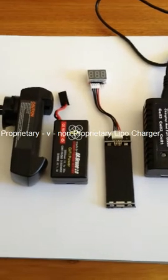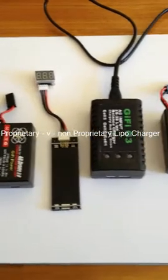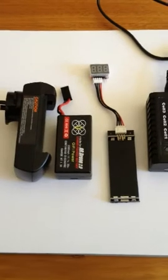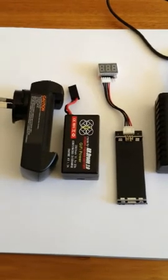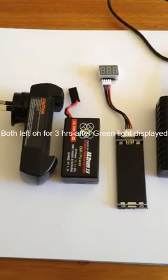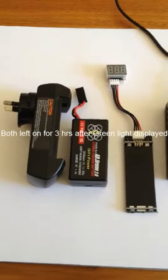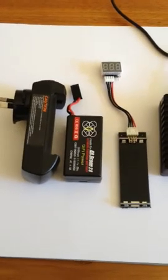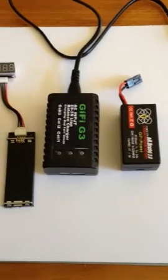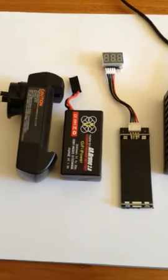Hello. I thought I'd do a quick presentation on comparison with the chargers and some surprising results. I've purposely left the battery charger on for 4 hours, just because there were concerns on the forum about overcharging. My results have come up with some staggering results.